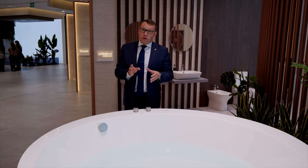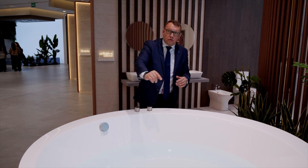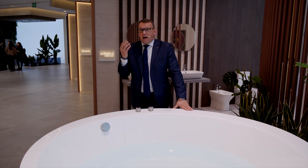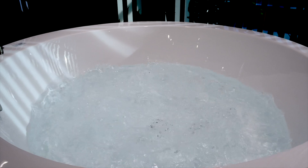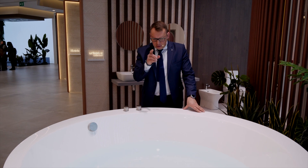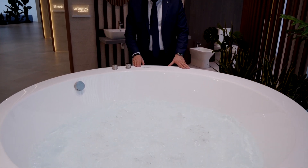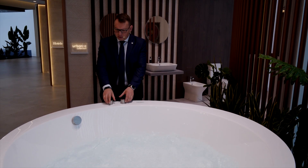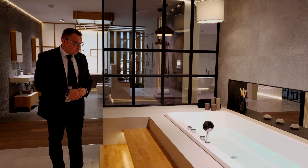Термостат позволяет регулировать температуру от 35 до максимально 48 градусов, хотя вода не будет постоянно одной и той же температуры — это зависит от температуры снаружи. Специальные форсунки — мы работаем только системой колер, которые можно использовать снаружи. Аэромассаж, хромотерапия подсветки, гидромассаж и наполнение через смеситель — слив-перелив.